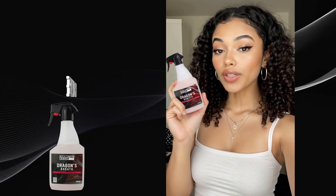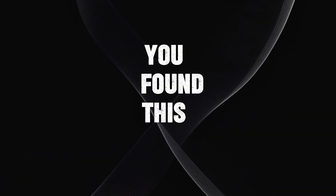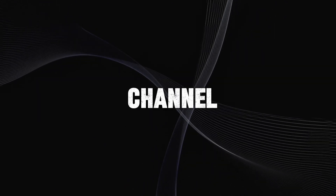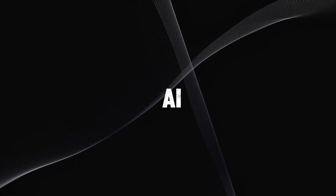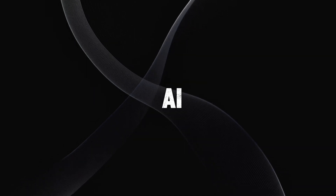And that wraps up my review of Top View AI. If you found this video helpful, please give it a big thumbs up and consider subscribing to the channel for more awesome AI tool reviews and tutorials. The link to Top View AI is in the description below — go check it out and start creating your own mind-blowing AI videos today.